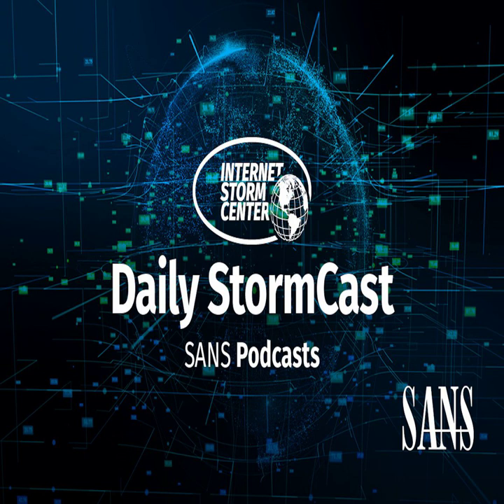Hello and welcome to the Thursday, April 20th, 2023 edition of the Sands and the Storm Center's Stormcast. My name is Johannes Ulrich and today I'm recording from Augusta, Georgia.